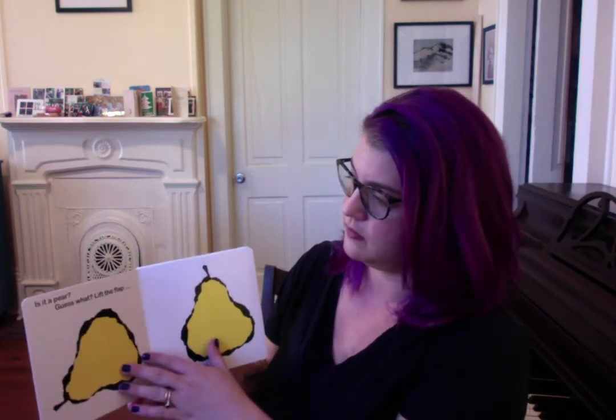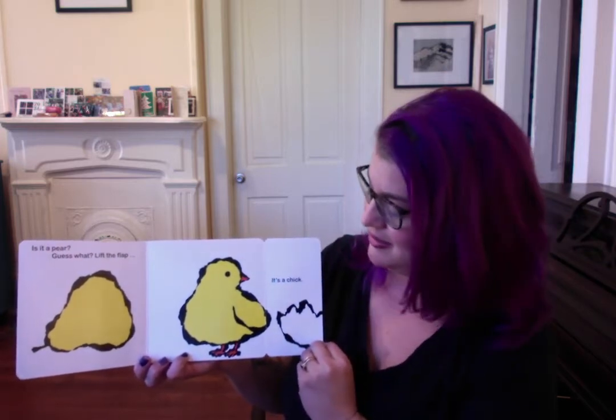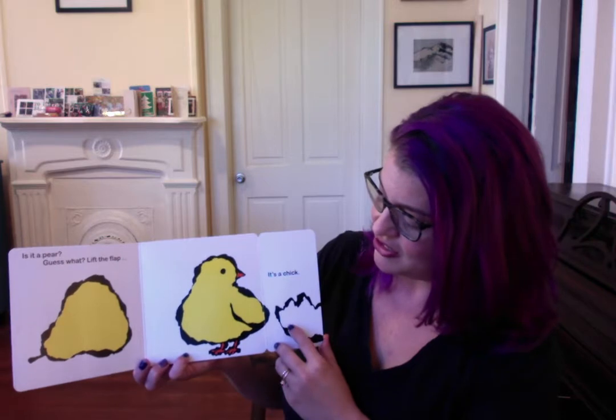I notice an apple and a pear. Is it a pear? Lift the flap. It's a chick. I notice its little eggshell right there.